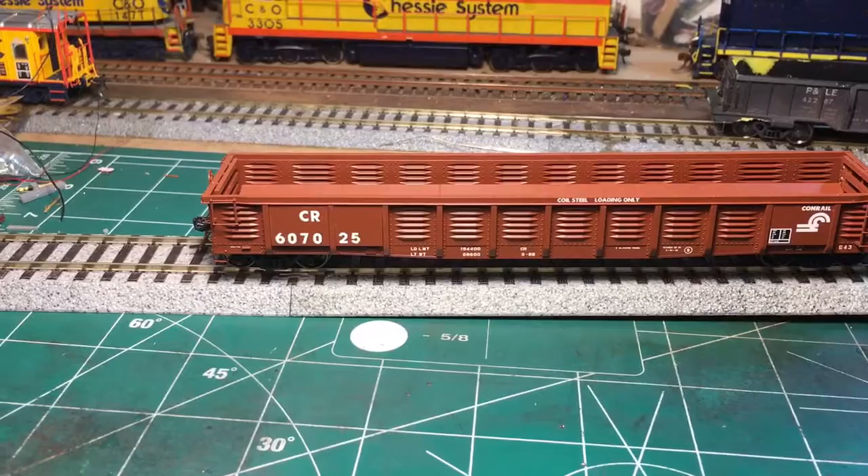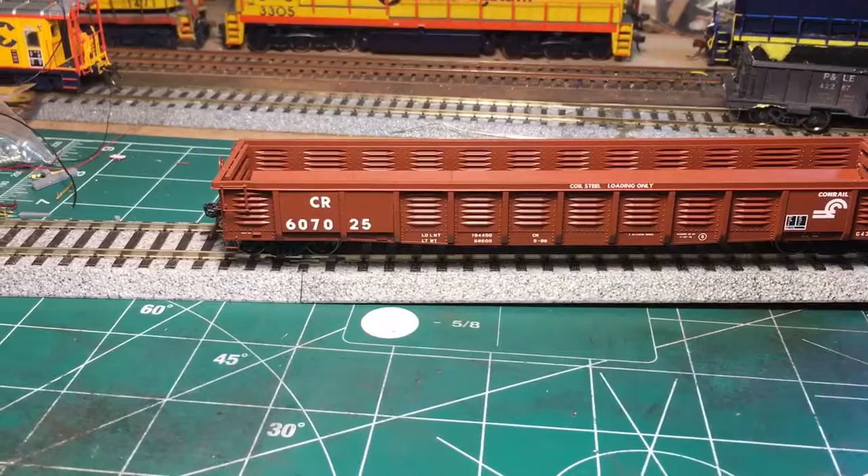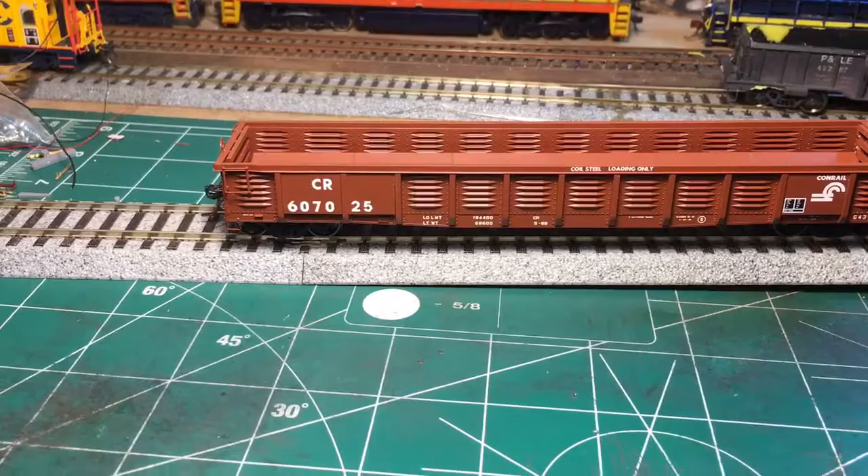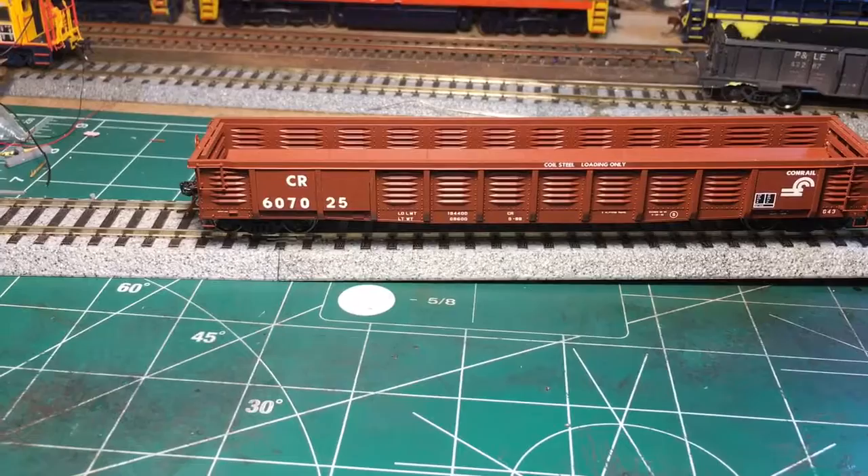Hello YouTubers, want to wish everybody a happy new year and hopefully your holidays were good and Santa Claus brought you all the trains and model train stuff you wanted. So here we are starting off 2017 and I'm going to do a quick product review on the Tangent Scale Models G43 gondola in the Conrail paint scheme.